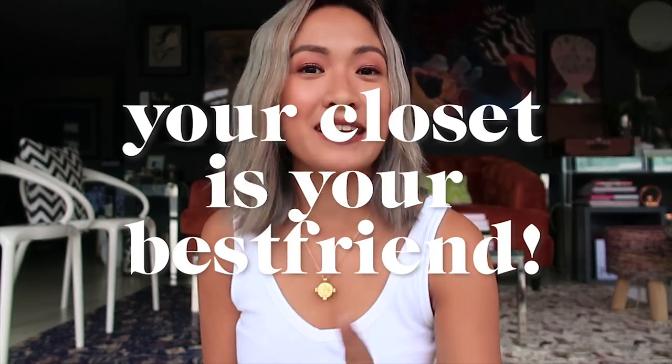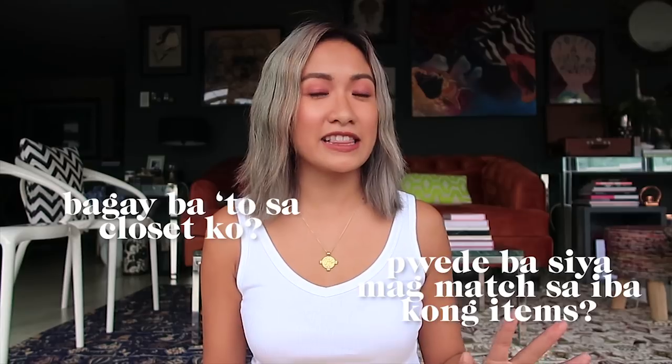On this vlog it's going to be pretty exciting because for this Look for Less, I'm not going to buy new pieces. I'm actually going to go inside my closet and check what I already have. Please remember that your closet is your best friend. And if you're going to buy new pieces, always think: Is this good in my closet? Can it match my other items?